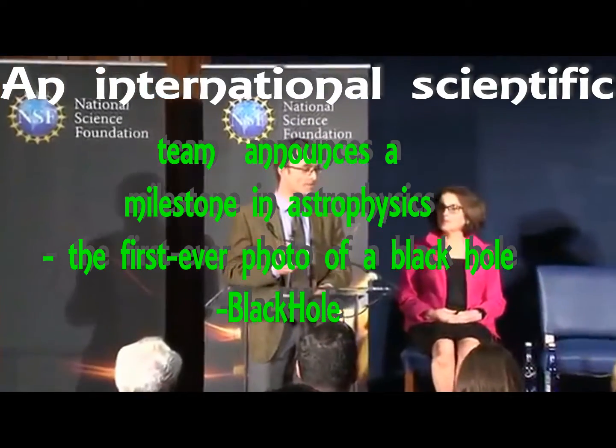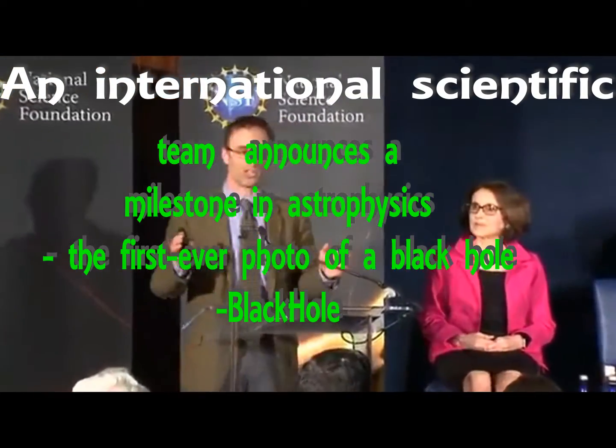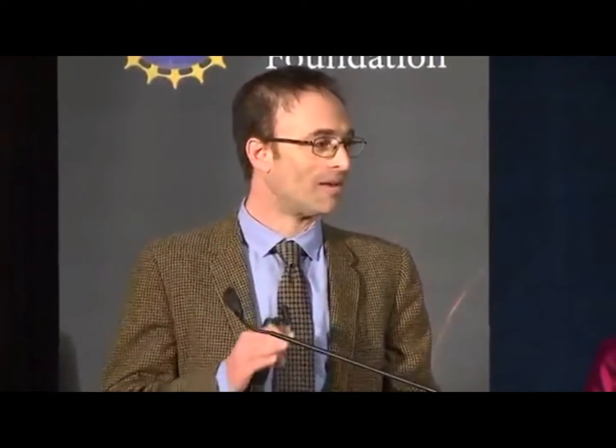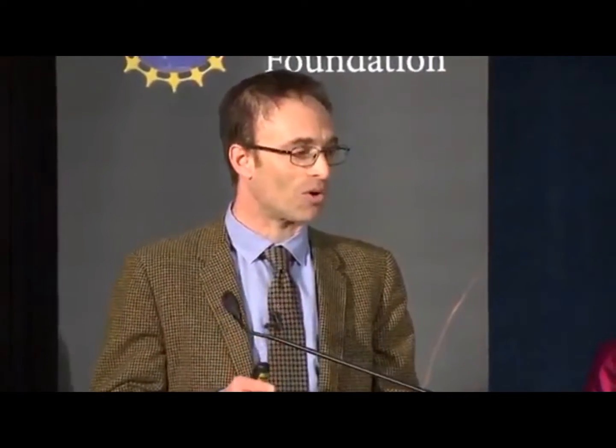In April of 2017, all the dishes in the Event Horizon Telescope swiveled, turned, and stared at a galaxy 55 million light-years away. It's called Messier 87, or M87, and there's a supermassive black hole at its core.